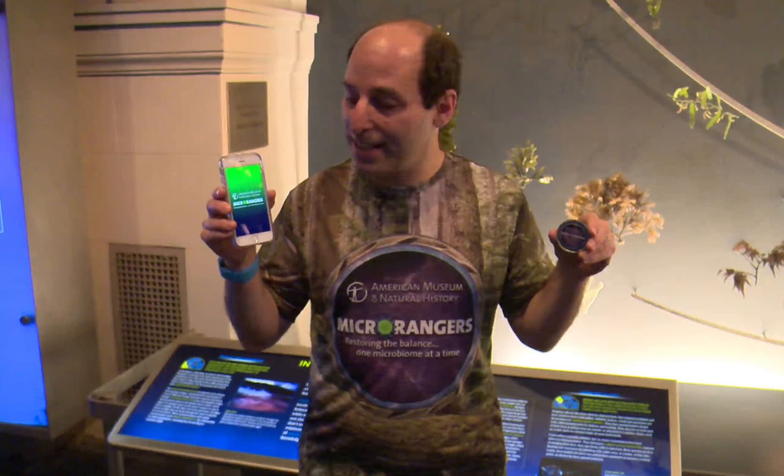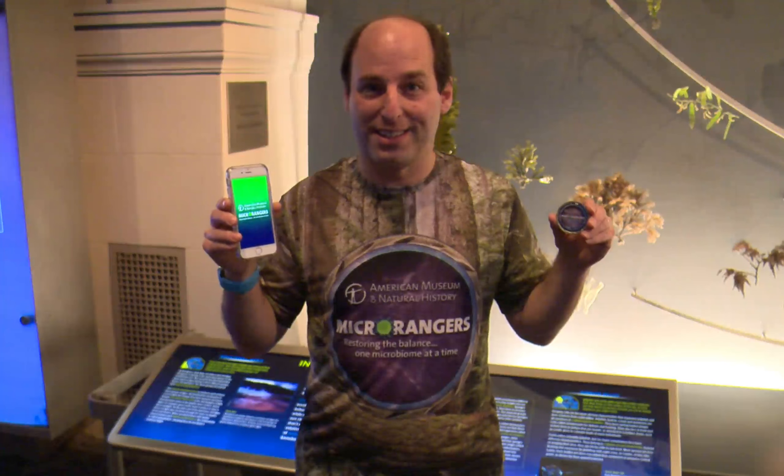Welcome to this walkthrough of highlights from Microrangers, the new game from the American Museum of Natural History about microbiomes and threats to global biodiversity. To play, all you need is this app and this communicator coin. Let's go.